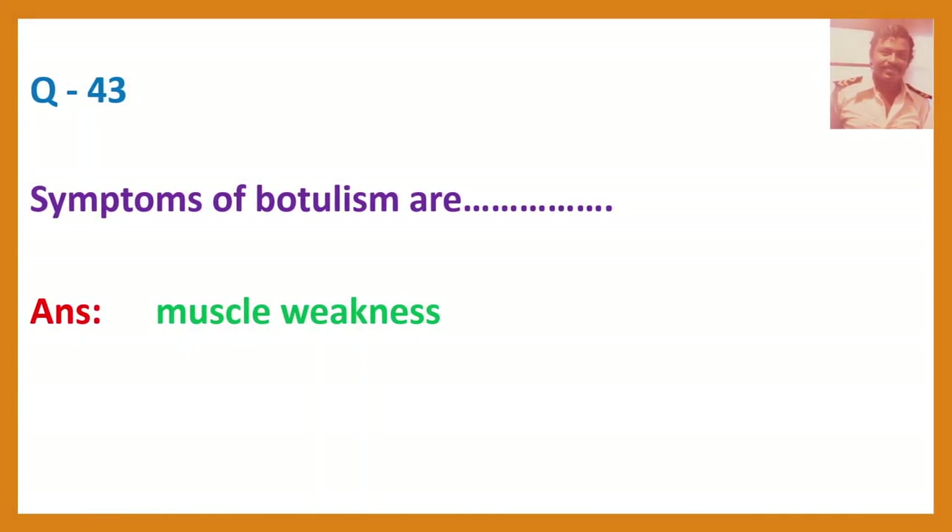Question 43. Symptoms of botulism include muscle weakness.